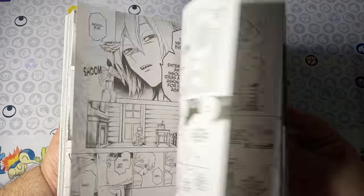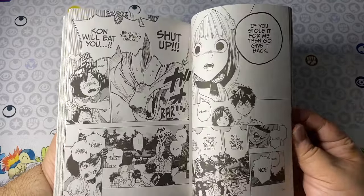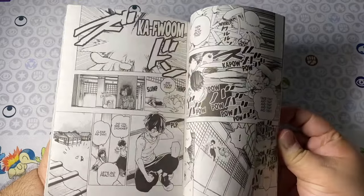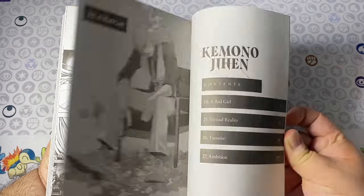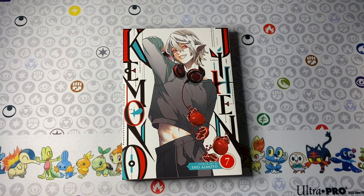Speaking of shonen and monsters, we've got Kemono Jihen volume 7. We are officially past the stuff that was animated in the show, so I'm really excited for that. I like its usage of Japanese folklore with yokai, creatures, and monsters, and how they create a modern twist on it. Really fun — definitely check it out.